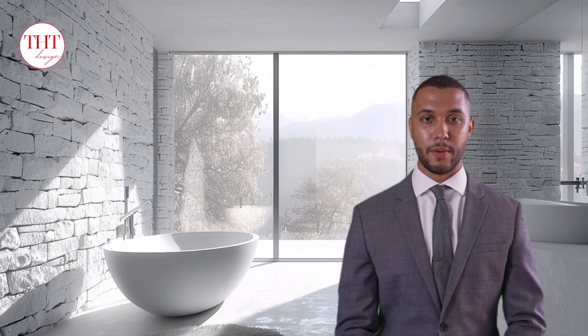Welcome to THT Design Channel. I'm THT, a designer and researcher of homes and living spaces. I am happy to share pictures and knowledge about the house with everyone.